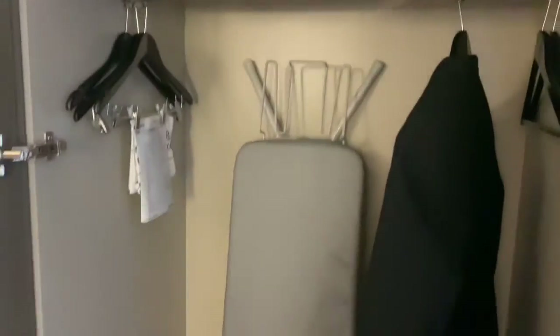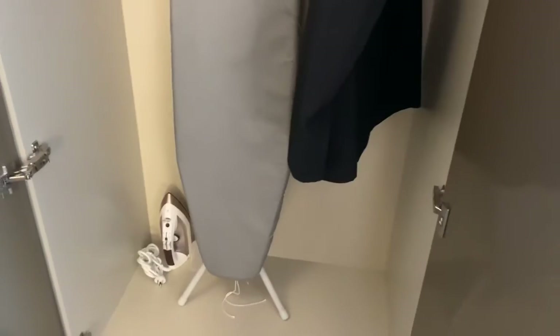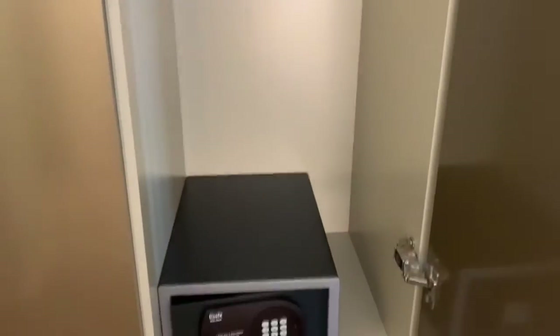Then obviously your actual cupboards with your usual ironing board and iron and some coat hangers. I put my coat up there already — that's the first thing I do. Take my coat off because you just wanna be comfortable. And obviously more storage there.